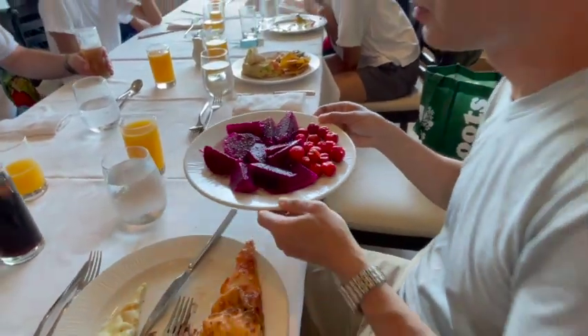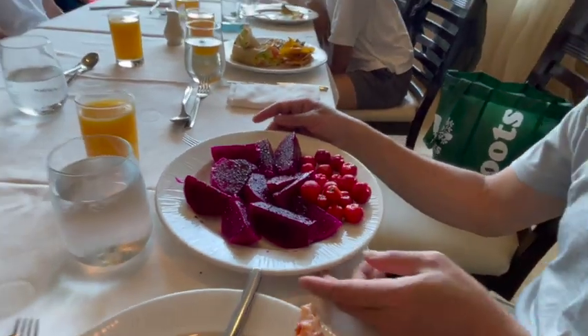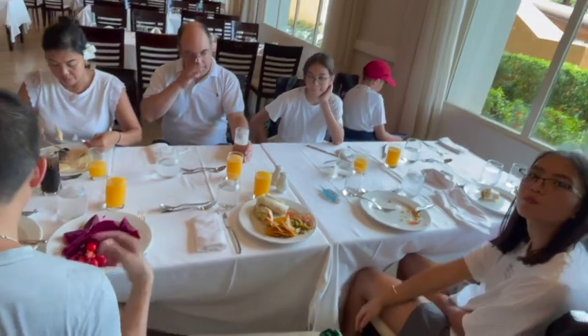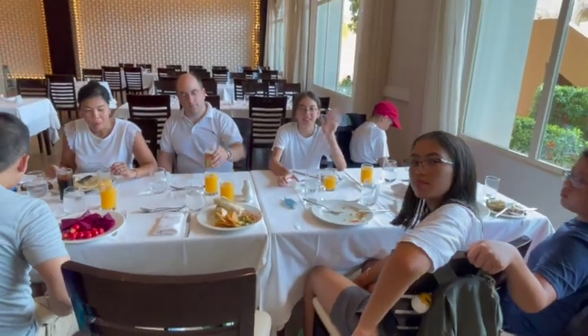So if you choose to come here, have fun and enjoy. I hope you like and enjoy the video, and hopefully it helps you with your decision making. See you on my next video. If you like the video, please give it a thumbs up, subscribe to my channel and share with friends and family who are planning to come here. Thank you so much for watching — I look forward to chatting with you again on my next video. Take care, bye-bye.